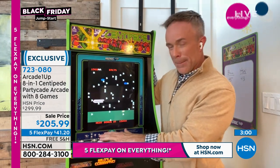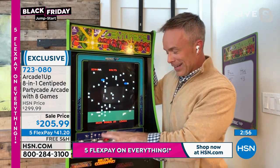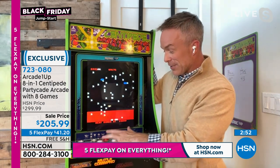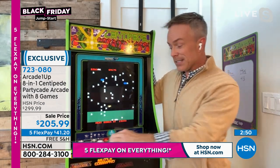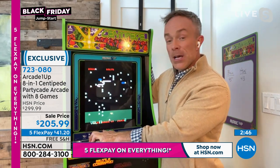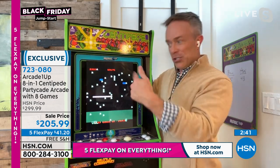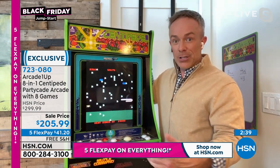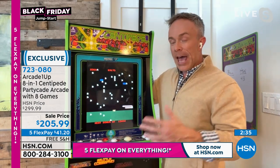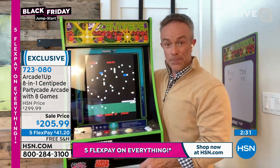Do you know which came first — Millipede or Centipede? I would have thought Centipede. You're correct — Centipede came first. You can even turn down the volume too, which is great for parents. It has a nice progression: if the kids get bored of Centipede because they got really good at it, jump over to Millipede, which is great, then jump over to Avalanche or any of the eight games built in.